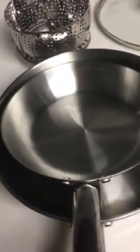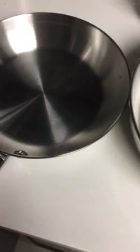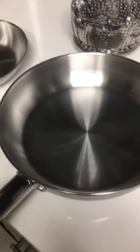Much safer than a lot of other materials. Here is the small fry pan. These fry pans are also stainless steel and they're safer than Teflon-coated fry pans. This is the medium-sized one — they're very nice.